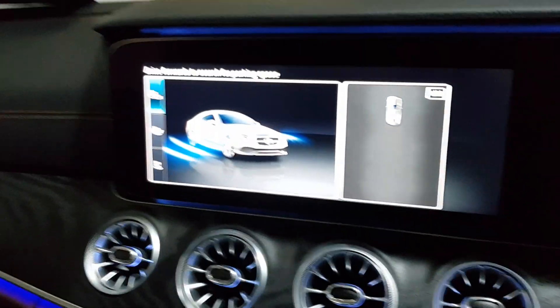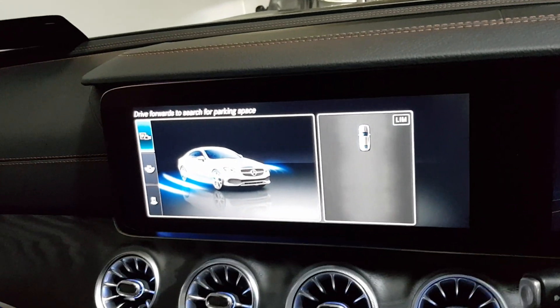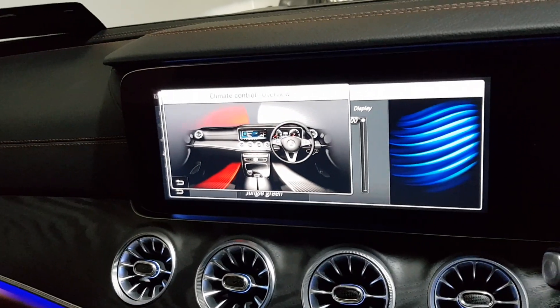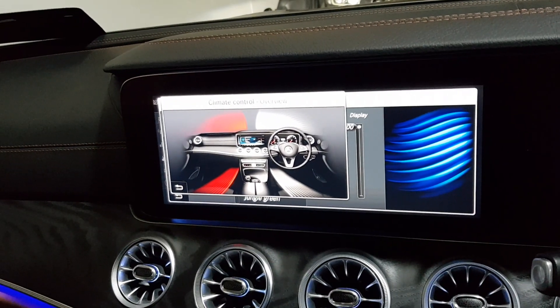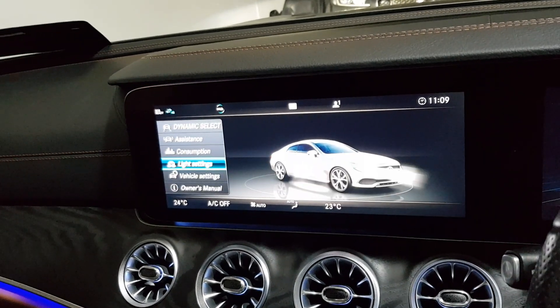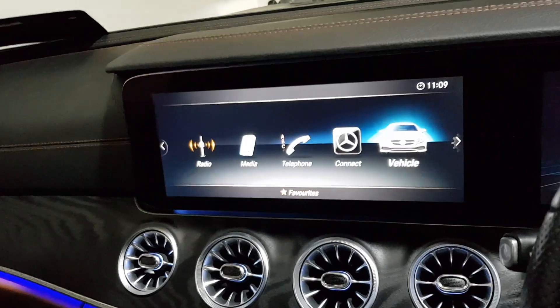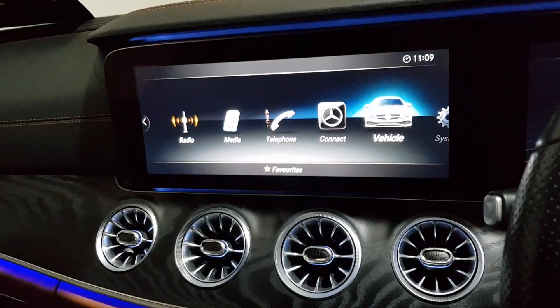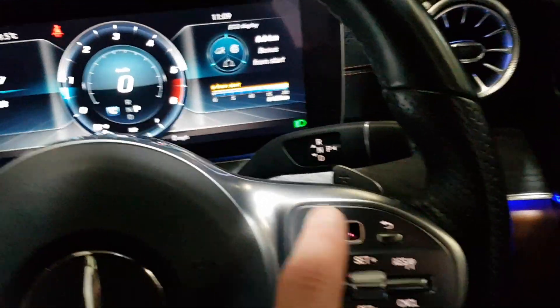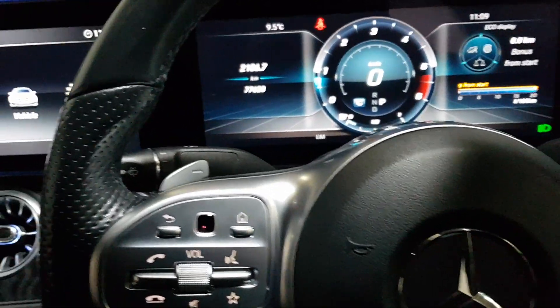Obviously all your Bluetooth settings, your Mercedes Benz connect. So all through here you've got all the settings for the car — cruise control, flappy paddle gears, auto lights, auto wipers. It is a beautiful car throughout.